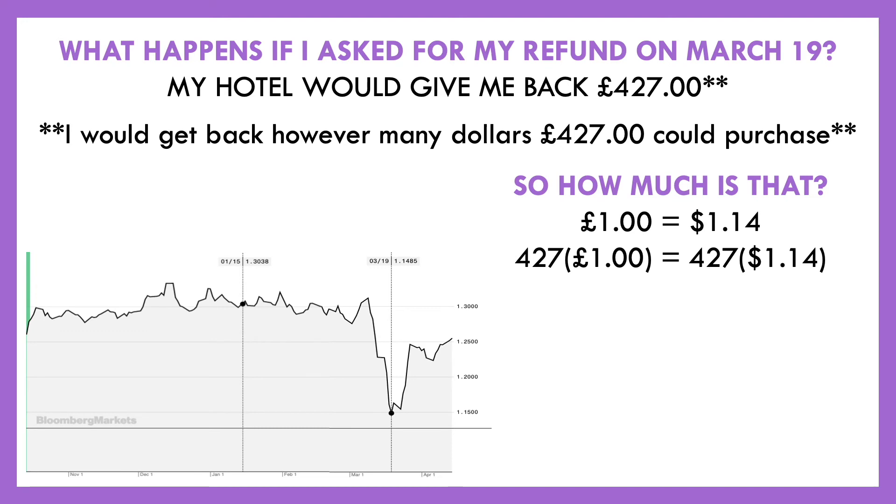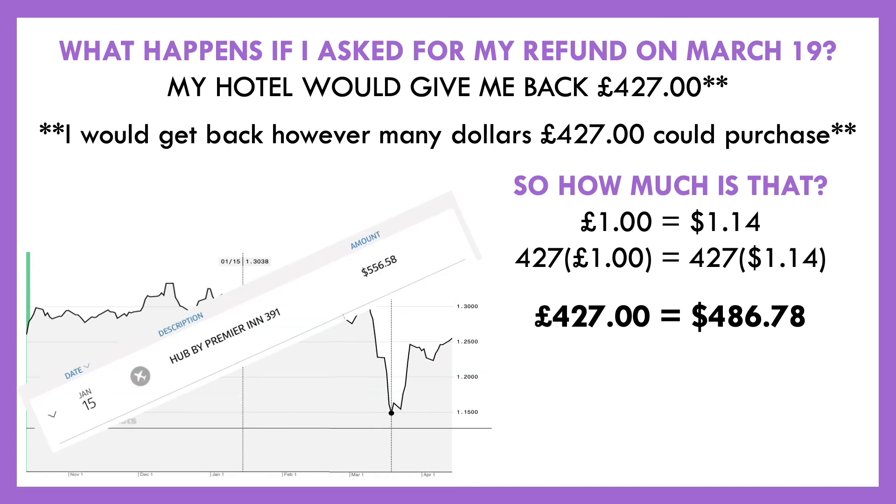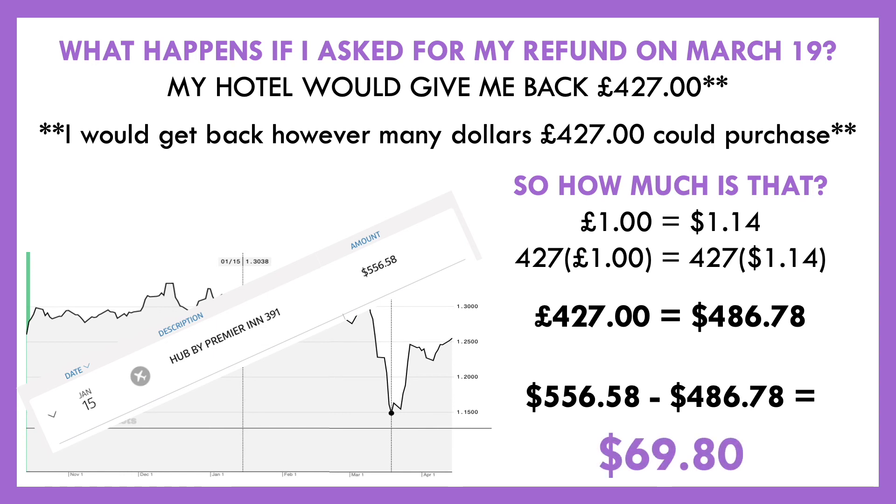...what we find out is that I would be getting back $486.78. Now here's why that's a little problematic — because I initially paid $556.58, and I thought this was supposed to be free cancellation. Well, it is — but because of exchange rates, they can have huge impacts on our currencies, especially depending on how you are holding that money. In a sense, some of my money was being held at a British hotel, and because of that it was tied to the British pound. So as the British pound lost value, some of my money was losing value. If I had asked for my refund on March 19th, I would have lost $69.80.